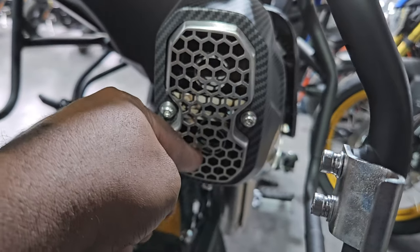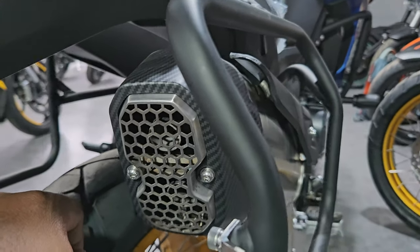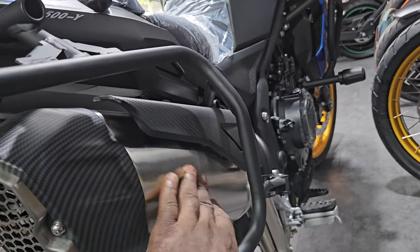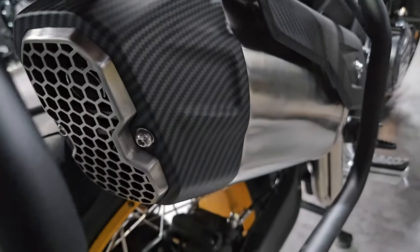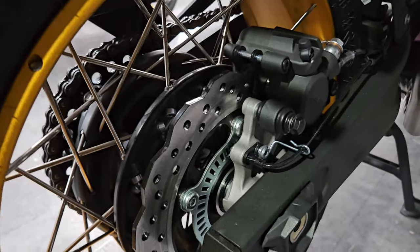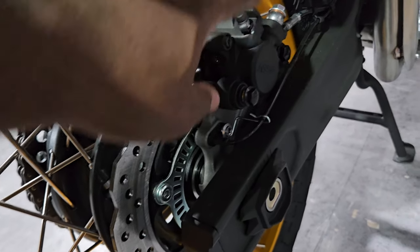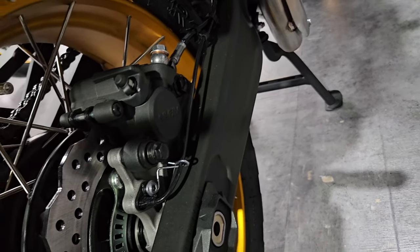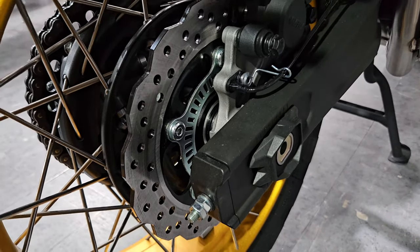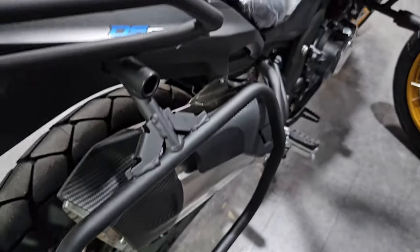You have twin exhaust outlets with some carbon fiber on the end part, along with aluminum and plastic to prevent you from burning yourself. Standard ABS on the rear, and you have a single disc with a Nissin single caliper on the back.